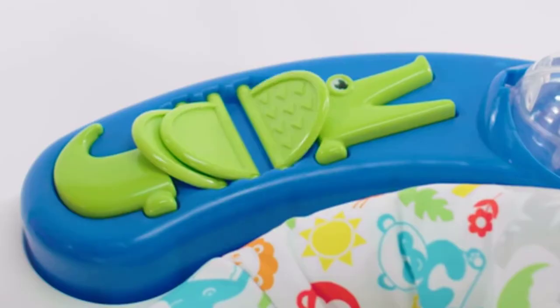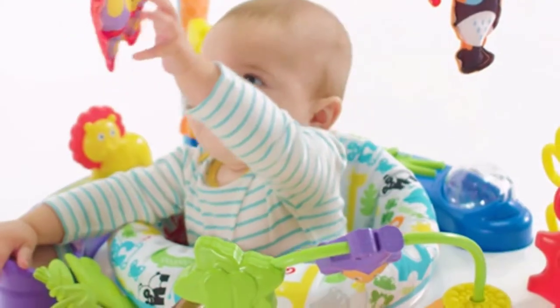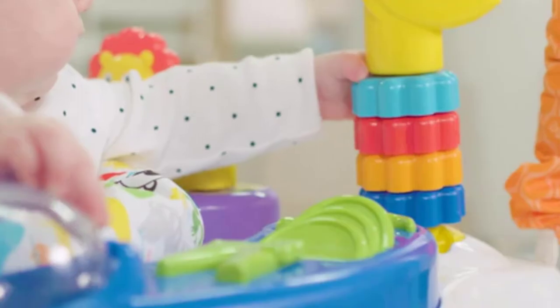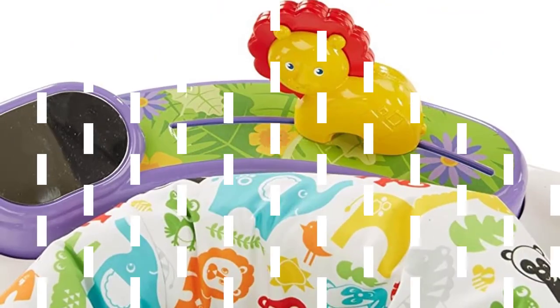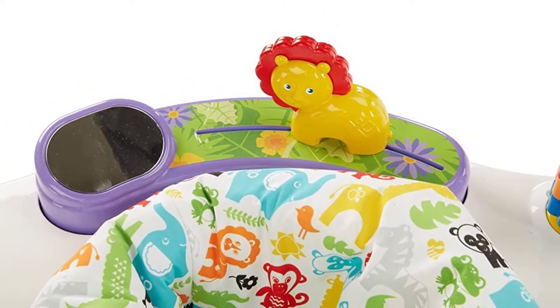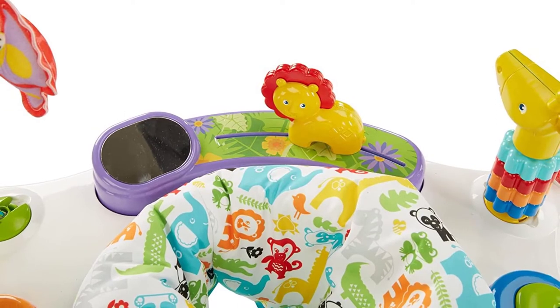Thirdly, the removable tray comes with an interactive steering wheel, ice cream cone, lollipop teethers with sounds, plus cars and buttons with sounds, so that your baby can have lots of fun. Most importantly, the three-position adjustable height of the walker ensures that no matter how small your baby is, they will always be comfortable. The jump board and rocking function also seamlessly click into place with ease.